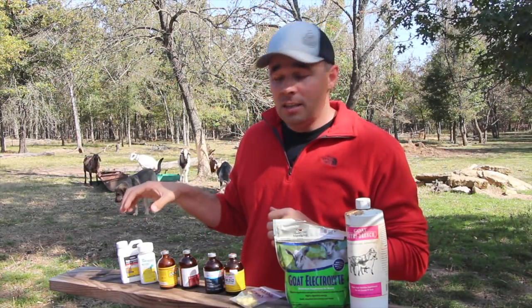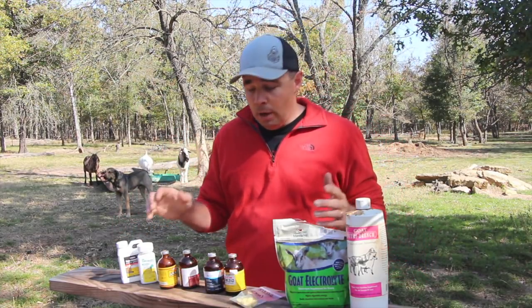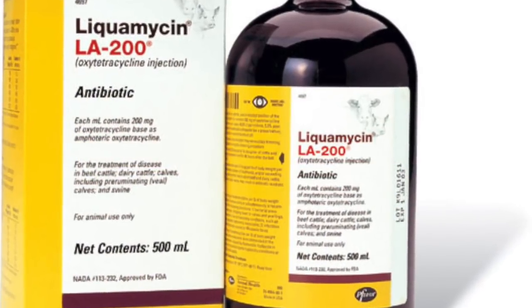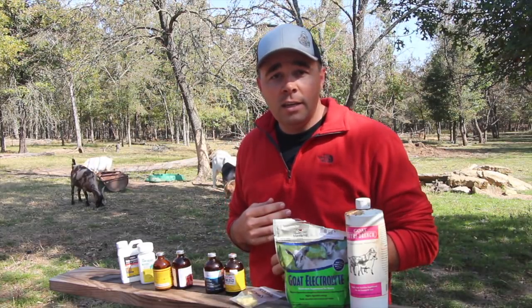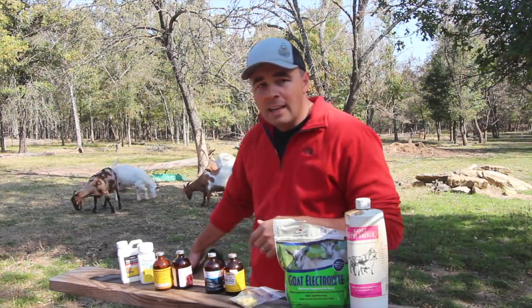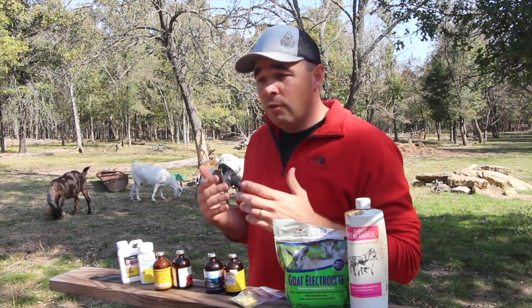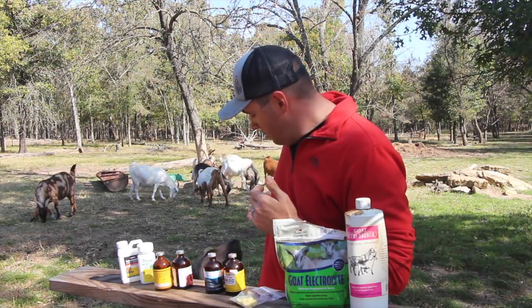The second is a good antibiotic. What I like to keep on hand is LA 200 — it's a good broad-spectrum antibiotic. It's good for things like pink eye, navel infections on your baby kid goats, urinary tract infections, pneumonia, and just as an overall antibiotic. You want to have a good antibiotic on hand for when you have sick goats.